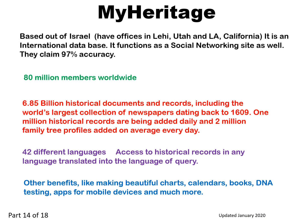Other benefits include making beautiful charts, calendars, books, DNA testing, apps for mobile devices, and much more.